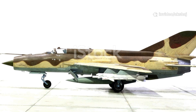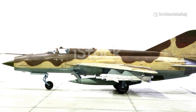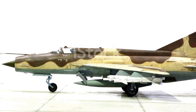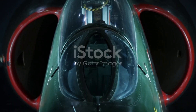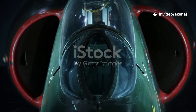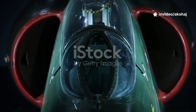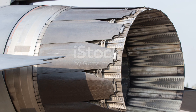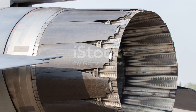The Marut was an all-metal low-wing monoplane. Length: 15.87 meters. Max speed: Mach 0.93. Armed with 30mm Aden cannons and up to 1,815 kilograms of bombs, with a clear bubble canopy and gyro gunsight for precision. Its biggest limitation? The underpowered Orpheus engine kept it just shy of supersonic flight.